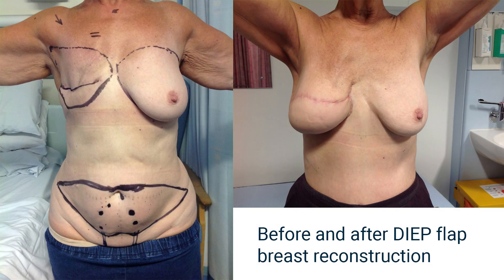The DIEP flap is the most sophisticated form of natural tissue breast reconstruction, utilizing fat and skin from the abdomen. By using microsurgical techniques, we can transplant this excess fat and skin.